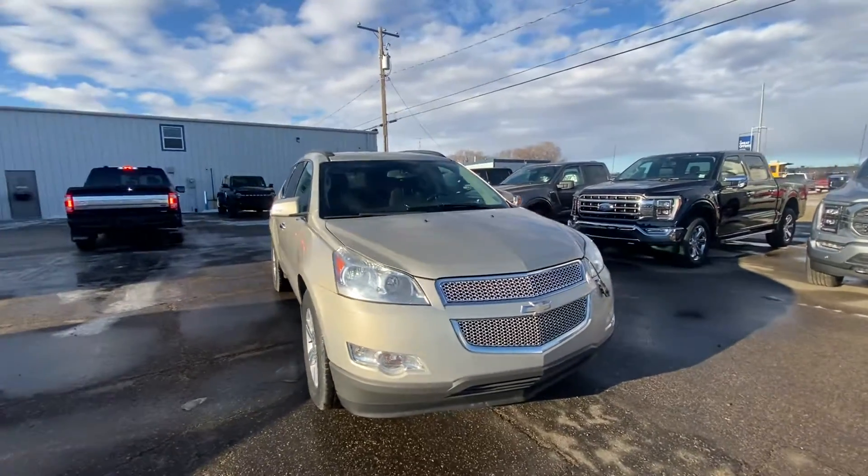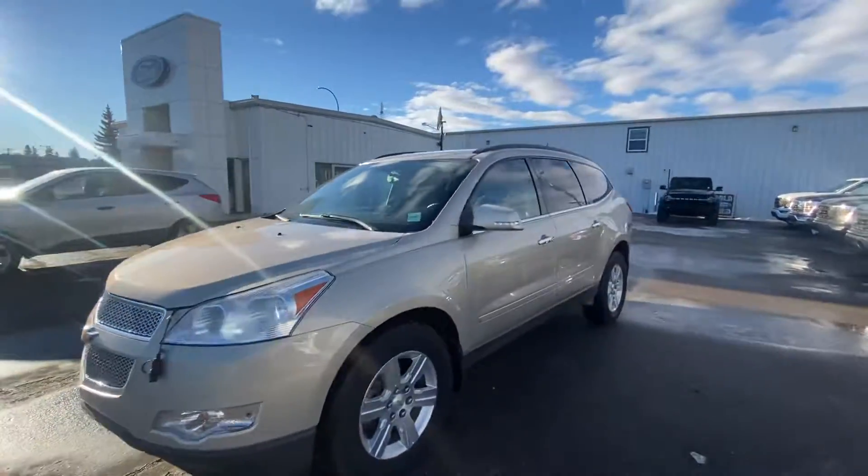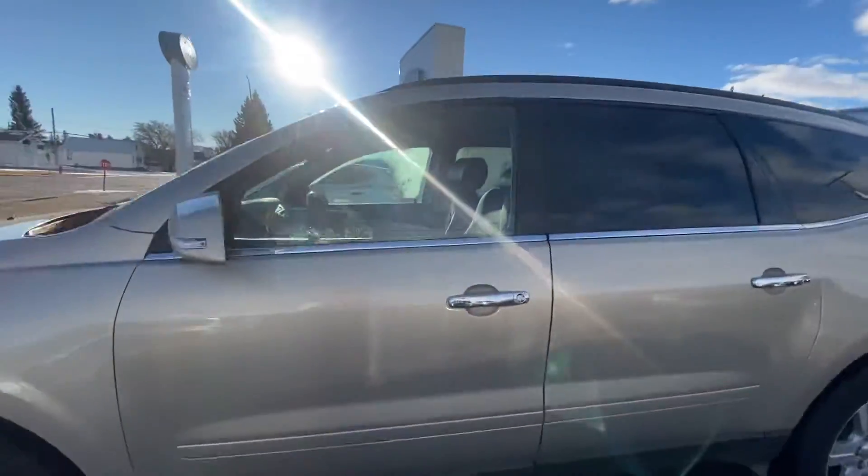Hey Louise, Nick here from Country Ford in Wilkie. I wanted to show you this 2011 Chevy Traverse — it's an LTE.